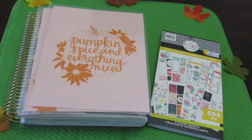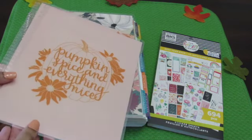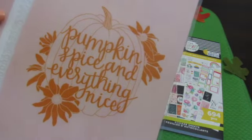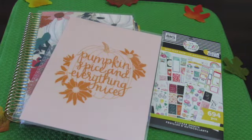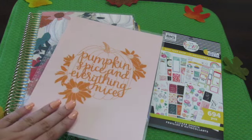I love using my Erin Condren Planner. This is my hourly planner — this is for memory keeping. I love this cover. It's so beautiful. It says 'pumpkin spice and everything nice,' and the back cover has a beautiful pumpkin design with flowers. I love their planners because they give you the freedom to change the cover whenever you want. And funny enough, I also did my nails and they actually match.